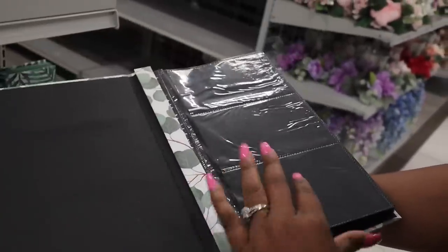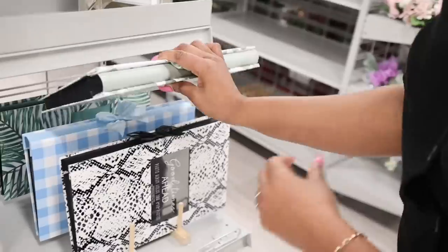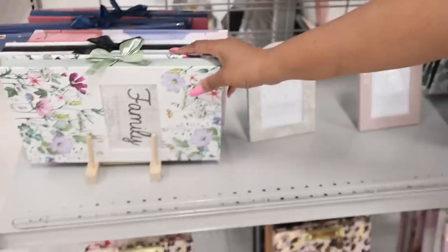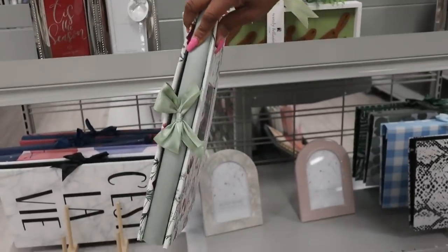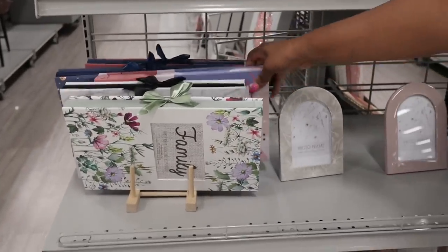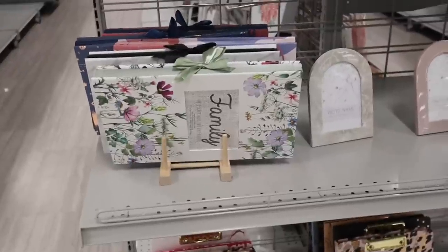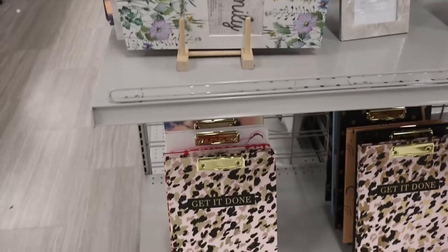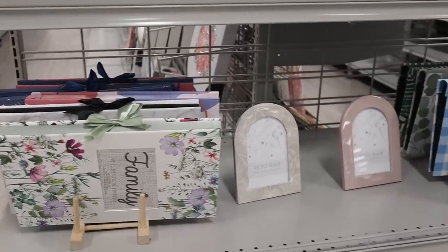You know, everybody is doing everything digitally now, and it's all well and good, but sometimes don't you just want to hold your memories? They have some cute ones over here too. I'm not one of those people who has completely given up family photo albums. These are so cute — look at that little bow. There is nothing like picking up those pictures and really going through them together as a family and flipping those pages.